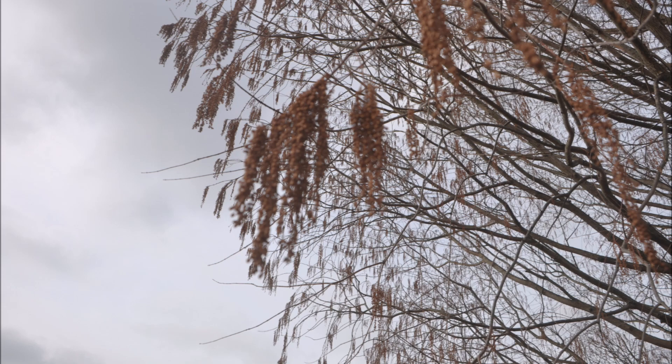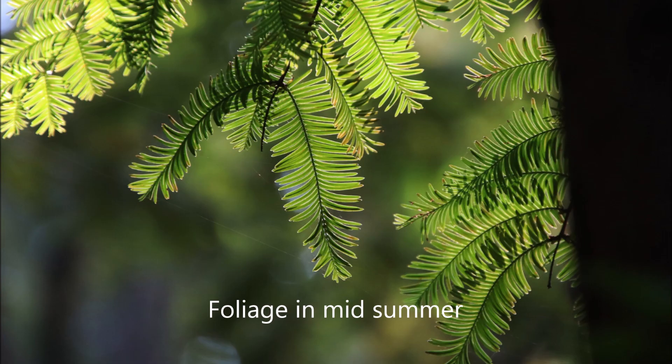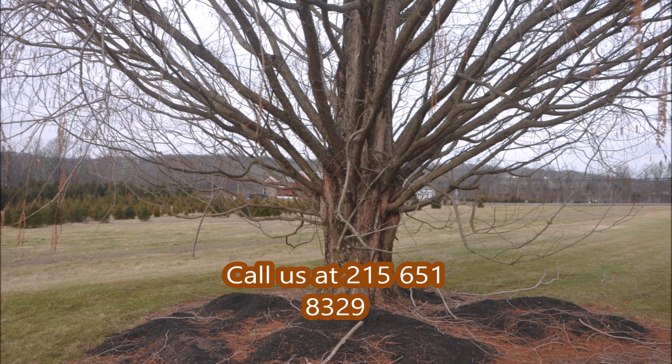We have them available at Highland Hill Farm. We're located on Route 313 in Fountainville, PA, and you can call us for Dawn Redwood trees at 215-651-8329. This is Bill at Highland Hill Farm.